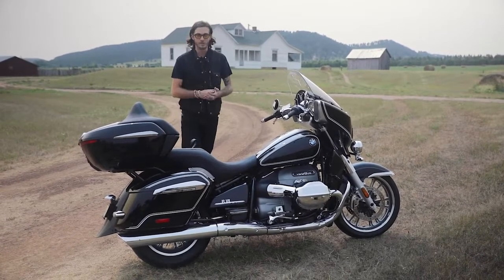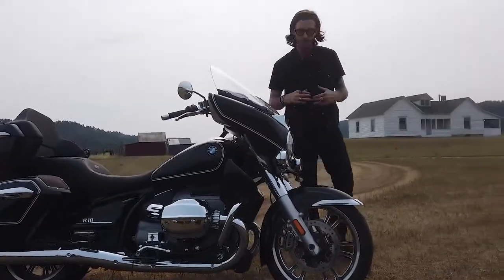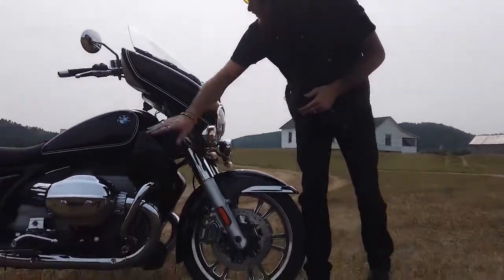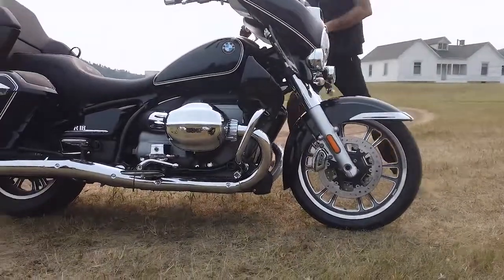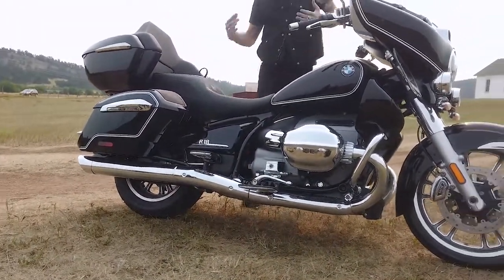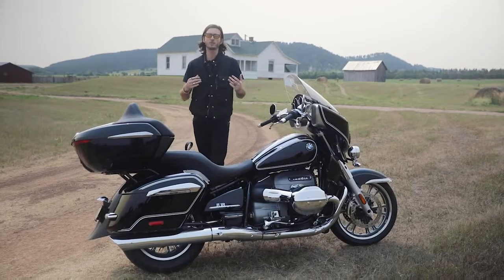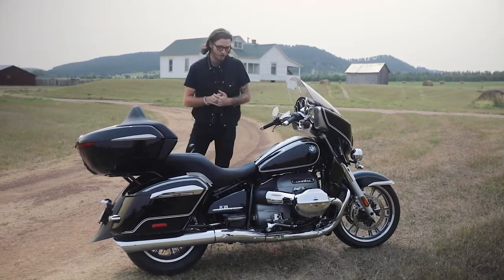Here we have the first edition. The first edition package adds $2,150, and that includes a lot of the chrome that you see here — that front engine cover, the chrome head cases, the intake cover — and obviously the metallic black paint and the double pinstriping.